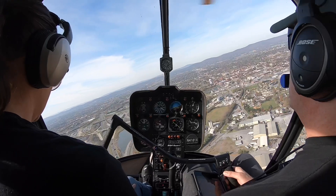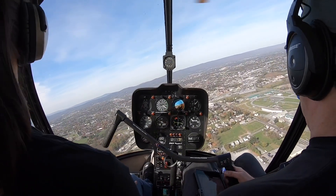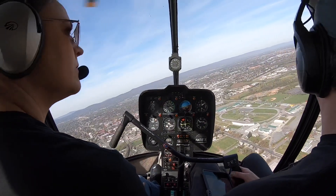V-9-5 Romeo, say intentions. Full stop landing going to Max. 9-5 Romeo, roger. Runway 2-3, clear to land. Clear to land 2-3. 9-5 Romeo.